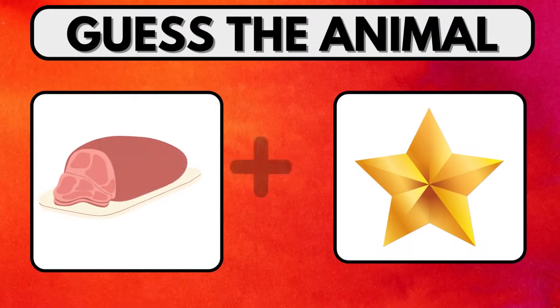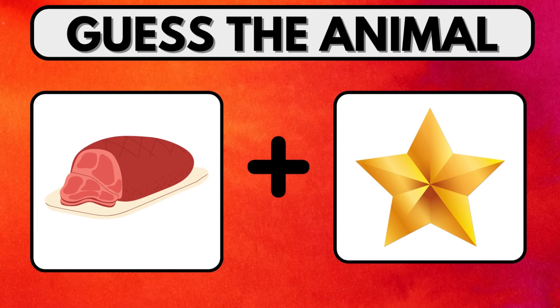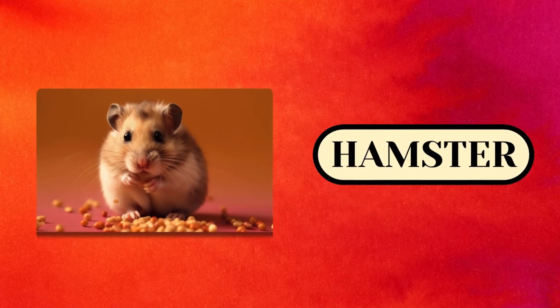Have a look at the images, connect them, and find the answer before the time gets over. Yes. The right answer is Hamster.